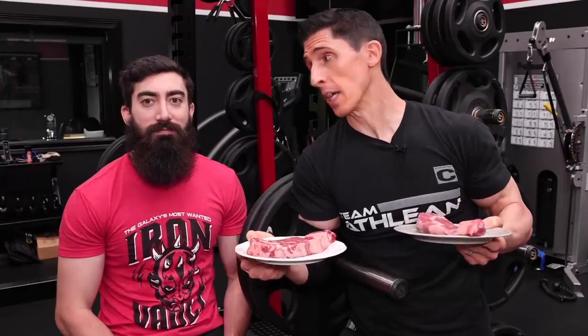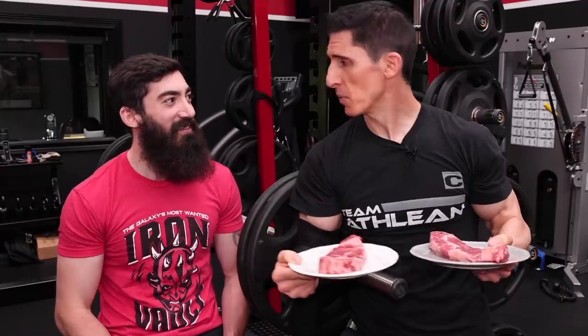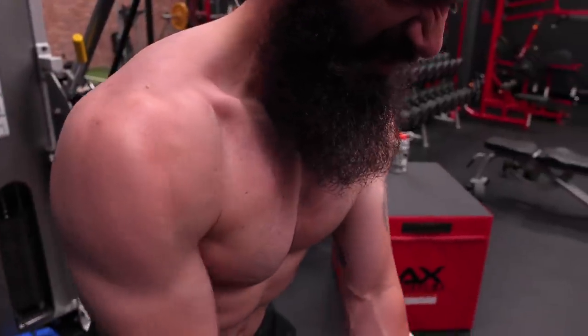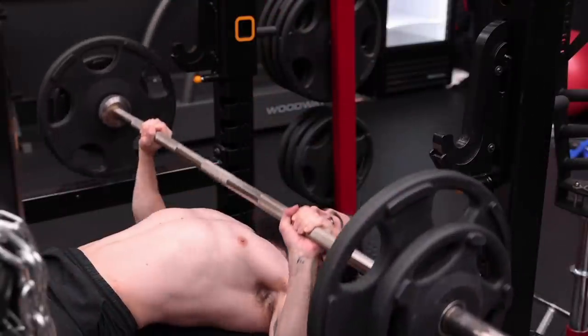If you want to start building a bigger chest, you need to understand the difference between these two steaks. One is about a 12-ounce steak and the other is a 6-ounce steak — clearly there's more meat in the 12-ounce. If you want to build your chest up, you better start learning how to pack on more meat to your chest. The way to do that is by relying on that big compound lift — when it comes to the chest, we're talking about the bench press.